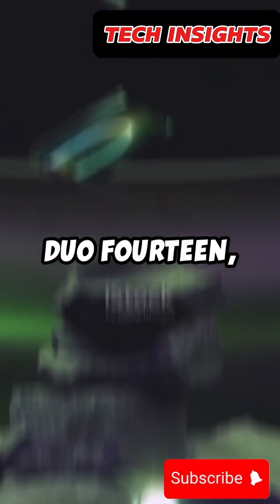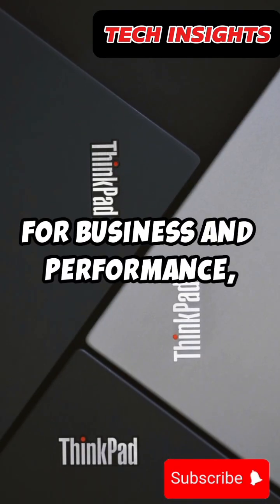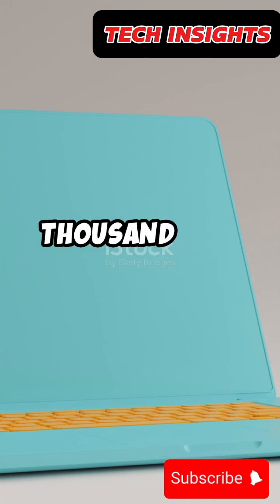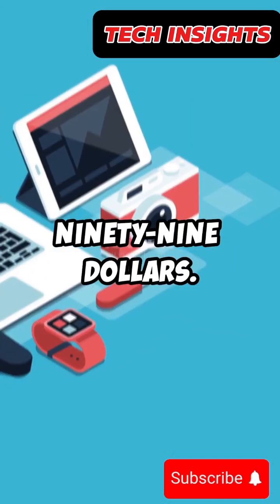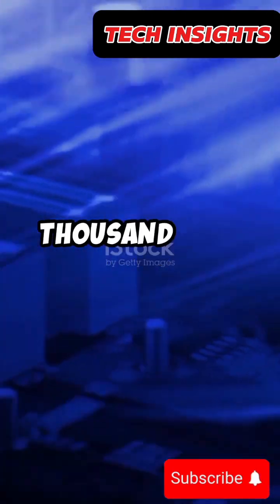The Asus ZenBook Pro Duo 14 priced at $2,499. For business and performance, check out the Lenovo ThinkPad X1 Extreme Gen 7 at $2,199. The Acer Concept E7 Easel starting at $2,499, and finally, the Gigabyte Aero 16 OLED priced at $2,299.